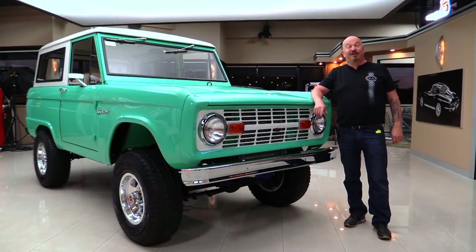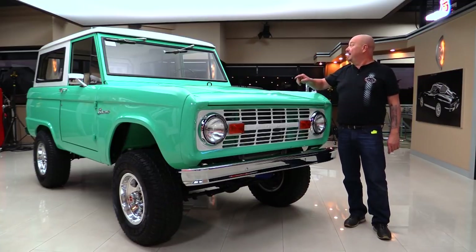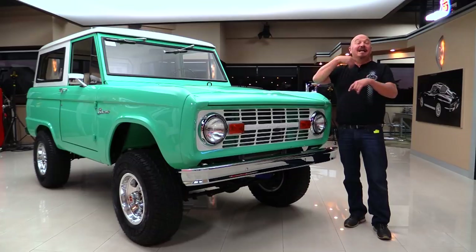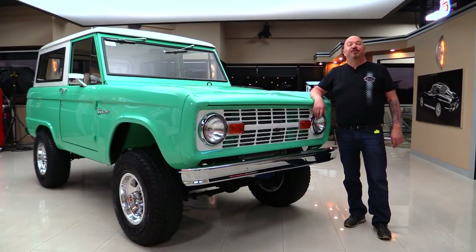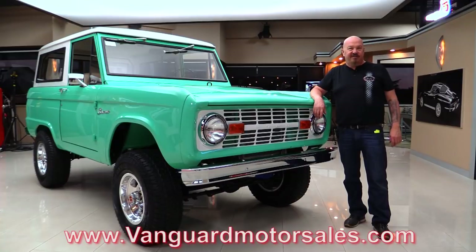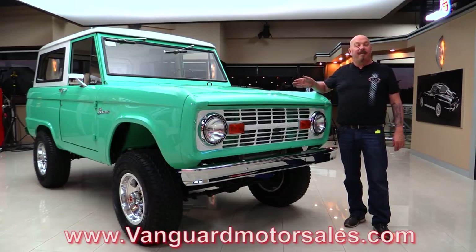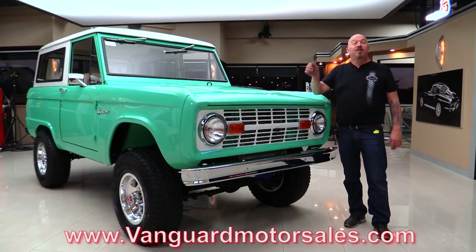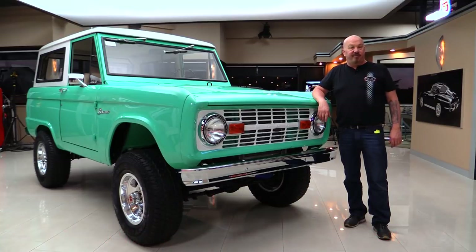Hey guys, welcome back to Vanguard Motor Sales. I'm Greg and this is a 1969 Bronco with a 289 under the hood. There's a beautiful interior — it's been rotisserie restored. You're gonna love checking this one out. Go to the website at VanguardMotorSales.com. We're gonna get it up on the lift so you can see the bottom, pop the hood, take a look at that 289, get out and drive it. We're gonna show you everything you need to see so you can make a great decision on your Bronco investment. Come on up — we'll fire it up right now.